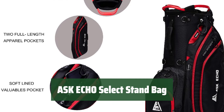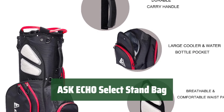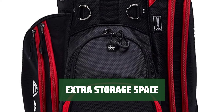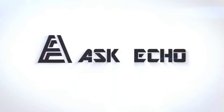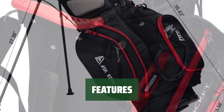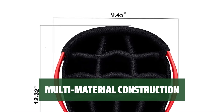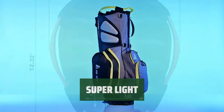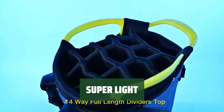Number 1. Keep your clubs organized with 14 full-length dividers and an oversized putter well. It holds all the clubs you need and prevents rattling. Stay organized with 9 pockets, including a removable pocket for personalization and a waterproof valuables pocket. Enjoy added features like a rain hood, glove holder, towel ring, grab handles, and shoulder strap for convenience on the course. Experience organization and durability with the ASK ECHO Select Stand Bag's innovative design. Carry your gear easily with the lightweight design of the ASK ECHO Select Stand Bag, weighing just 5.4 pounds.